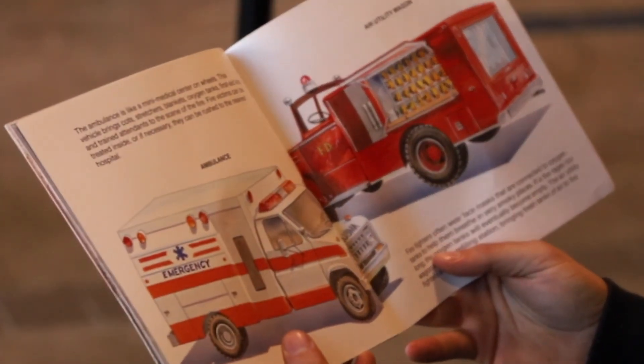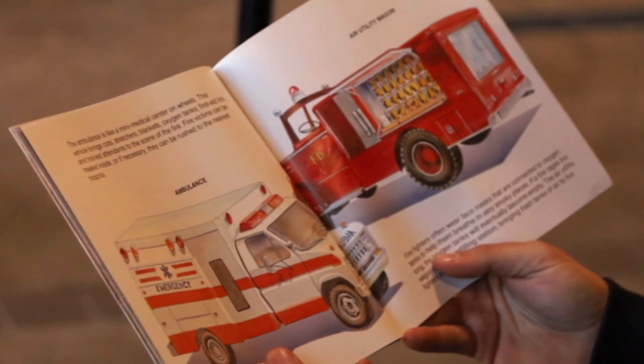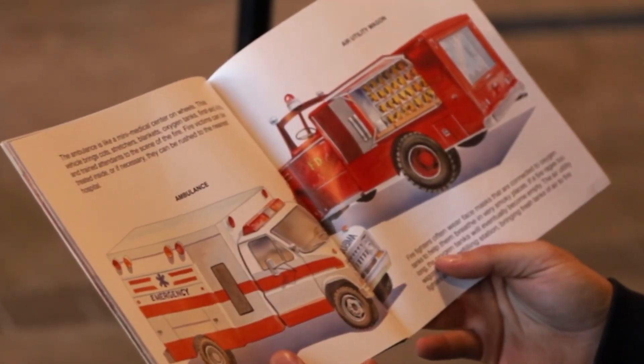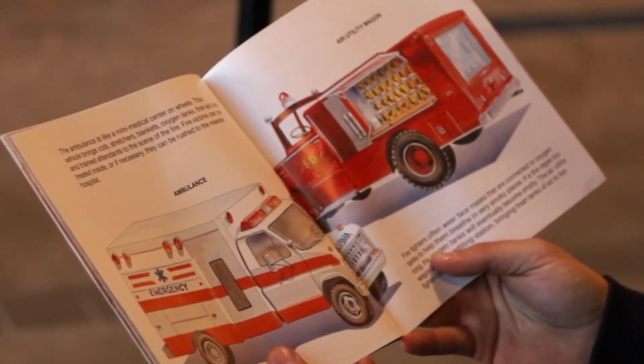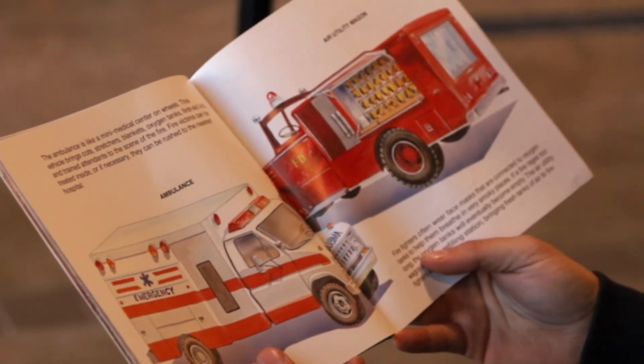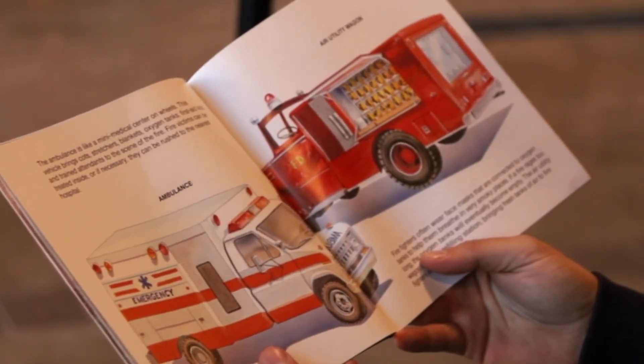Ambulance. The ambulance is like a mini medical center on wheels. This vehicle brings cots, stretchers, blankets, oxygen tanks, first aid kits, and trained attendants to the scene of a fire. Fire victims can be treated inside, or if necessary they can be rushed to the nearest hospital.